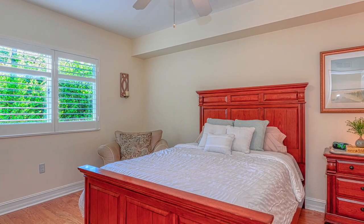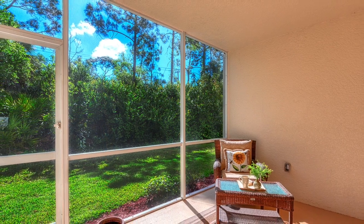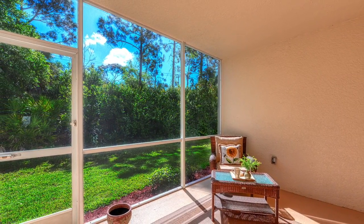Blue Heron is located just minutes to shopping, restaurants, and I-75, and is just a short drive to Naples' award-winning white sand beaches.